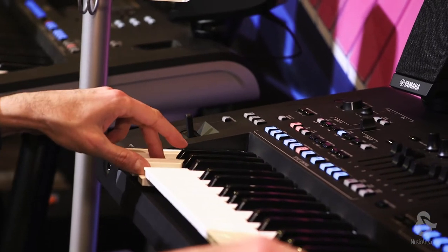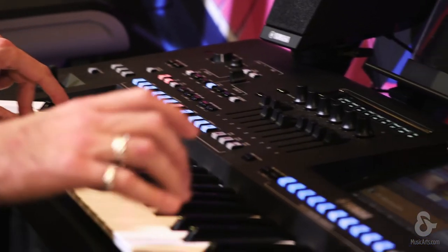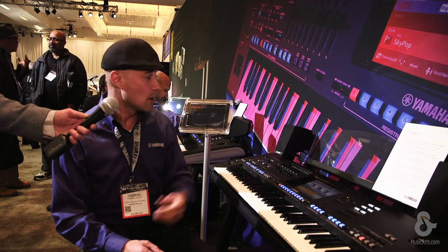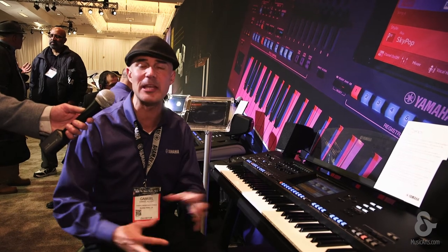Also, Revo drums — up to 26 levels of dynamic sample switching for the drums. They are so realistic, it sounds like an acoustic human is playing these drums. And we have phantom power on the mic input.